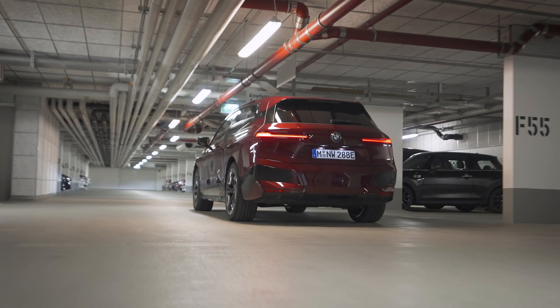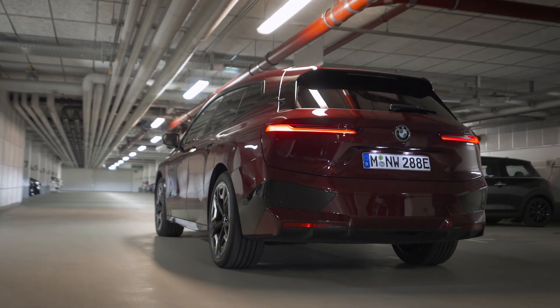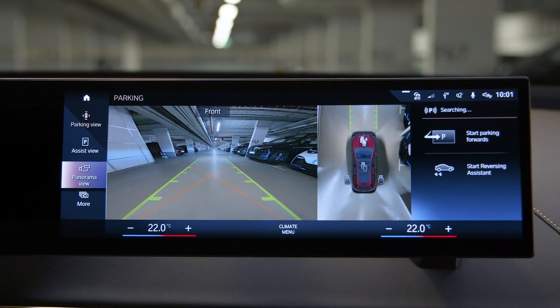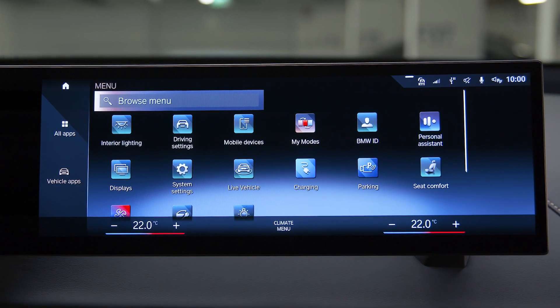When you drive past parked vehicles at low speed, the system is scanning for parking spaces. Simply press the Parking Assistant button in the center console to see them in Parking View, or in the iDrive menu go to Vehicle, Apps, Parking.